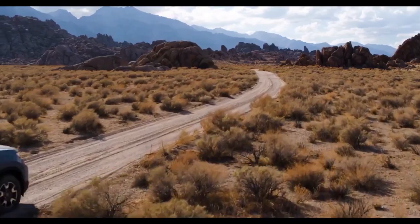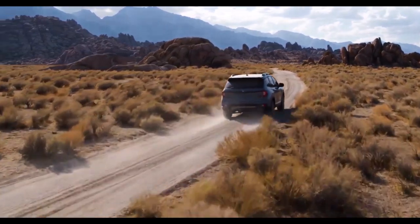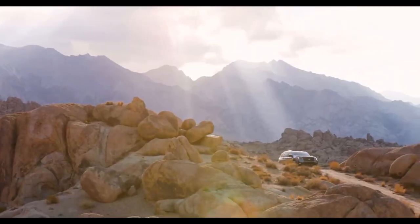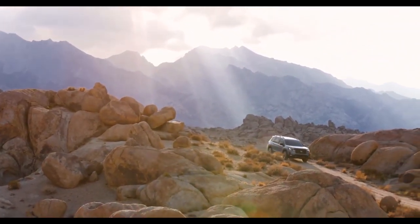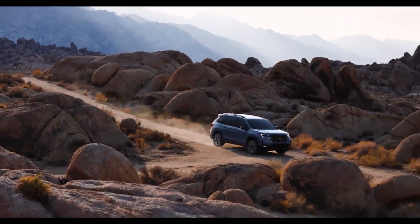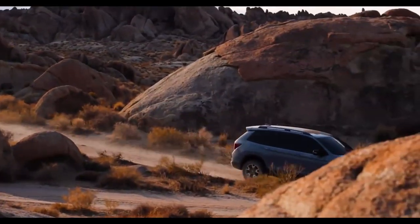Trailsport doesn't come with exterior trail cameras or extra protection for the underbody. The new Trailsport models have fuel economy on par with the other Passport models: 19 miles per gallon city and 24 miles per gallon highway with the all-wheel drive configuration.